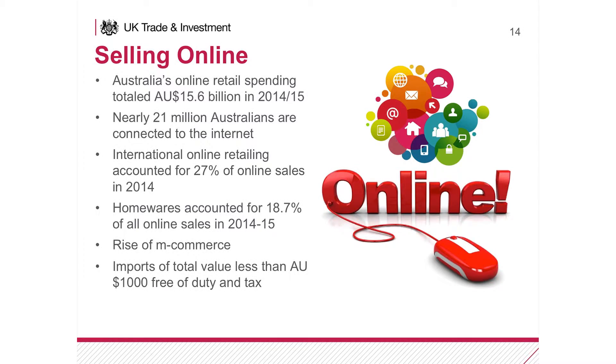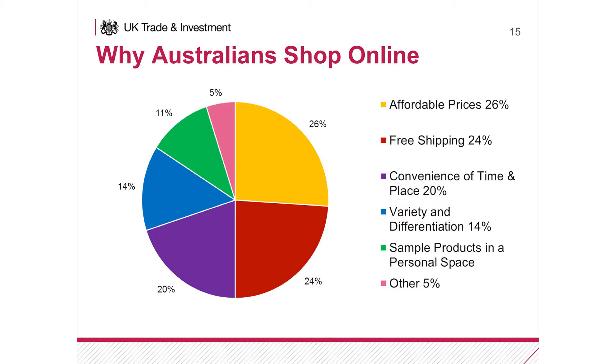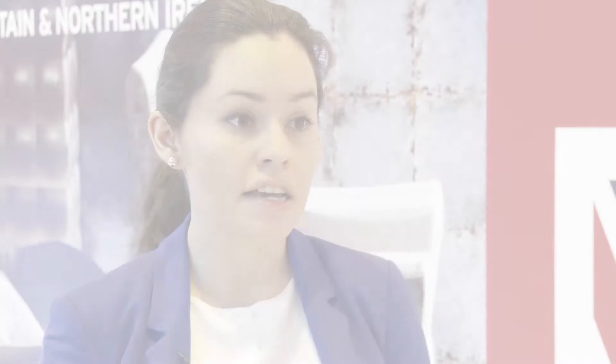Some top tips for selling online to Australia would include making sure that you offer credit card payments for cards that are outside the UK, so making sure that you're able to take international cards. Also making sure that you're very clear about the logistics and shipping — how long will your product take to come to Australia, and just to make sure that the consumer is informed along the way.